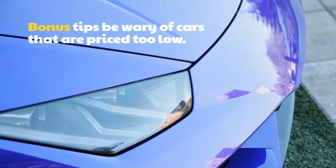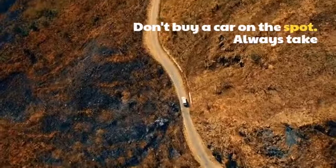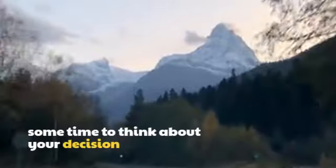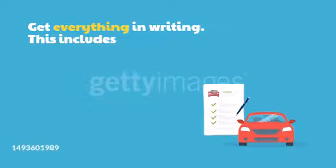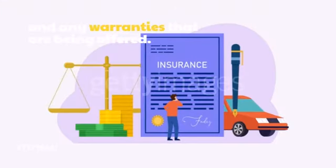Bonus tips: Be wary of cars that are priced too low — there's usually a reason why a car is being sold for so cheap. Don't buy a car on the spot; always take some time to think about your decision before you sign any paperwork. Get everything in writing, including the purchase price, the terms of the sale, and any warranties that are being offered.